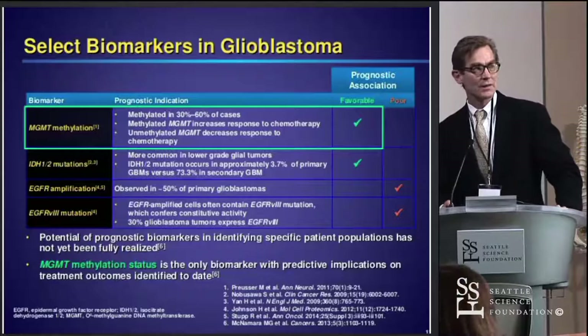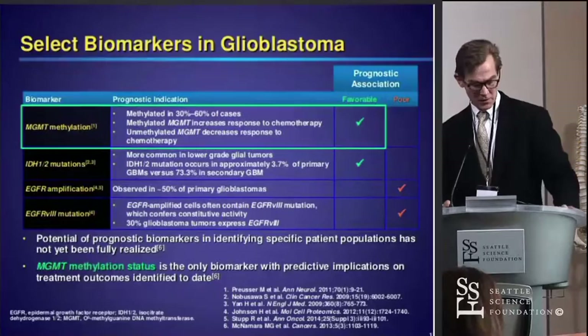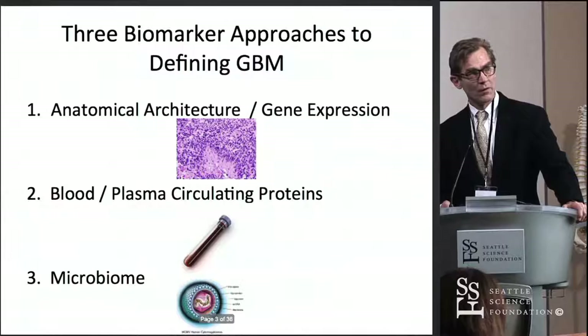There are really only two things that, practically speaking, we use day in, day out: MGMT methylation status and IDH1 mutation status. Neither of these will necessarily determine who gets what kind of therapy, but they are relevant to how we can tell patients how they might do overall based on standard treatment.